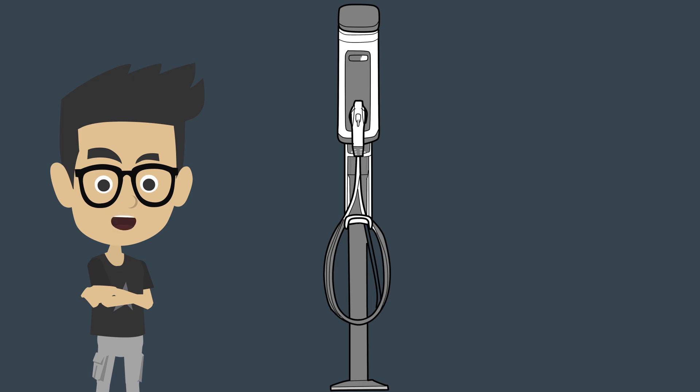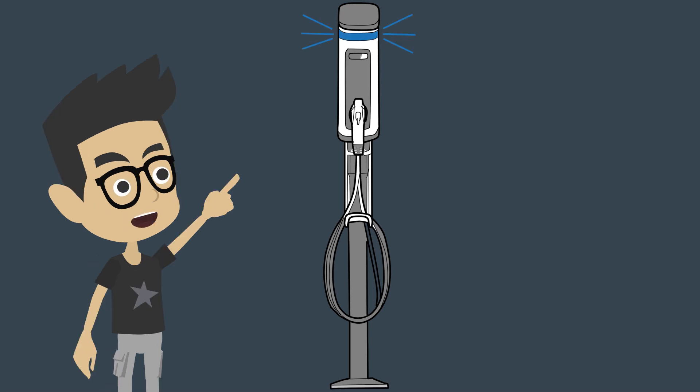Hi there! I am going to explain what the LED status lights mean on the SemiConnect electric vehicle charging stations. These LED lights are clearly visible across a parking lot and help drivers and station owners quickly, at a glance, determine the status of a station.